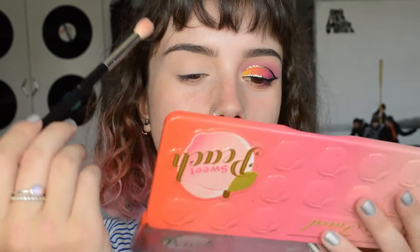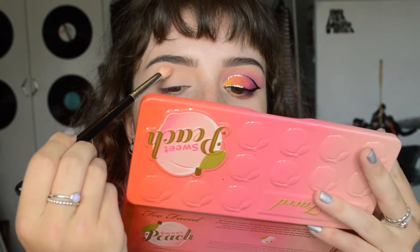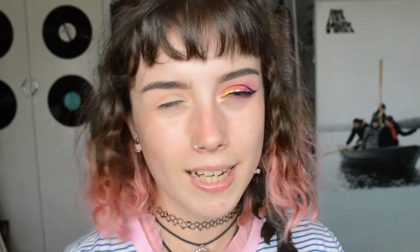To start this eye look, I'm going to go into the Too Faced Sweet Peach palette and use Georgia as a transition shade. It's an almost skin-colored pink shade, and I'm just going to put this all over my crease and outer corner. I couldn't think of what I wanted to film today, but this eye has actually turned out better than I thought, so I guarantee this one's going to turn out worse - same technique though.